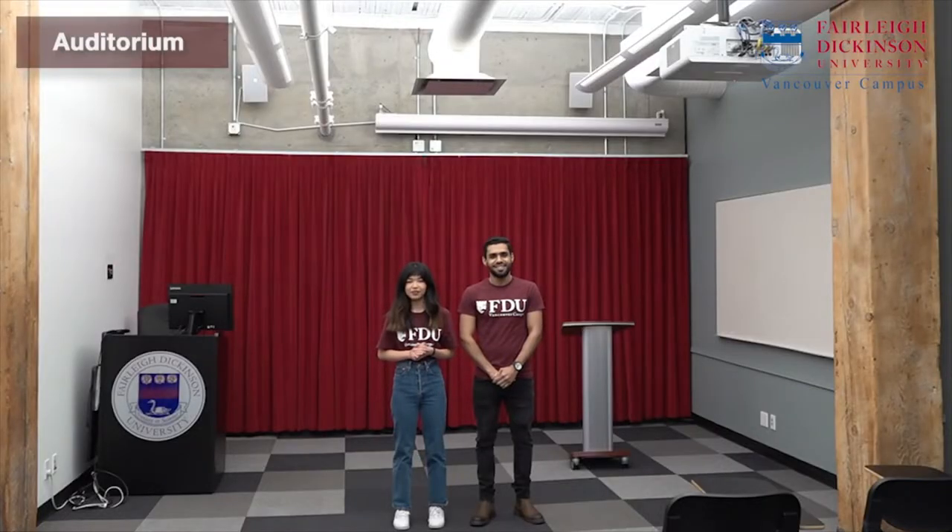Welcome to FDU Vancouver Campus Auditorium. We like to host student events, have some guest lectures and some classes as well.